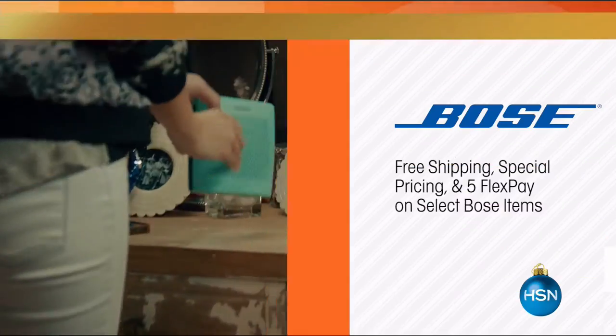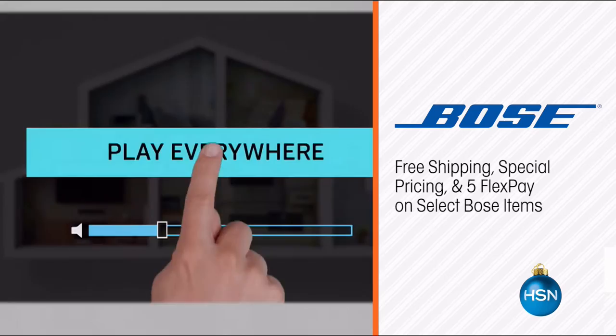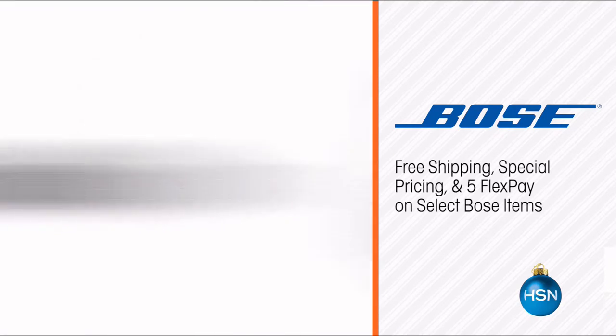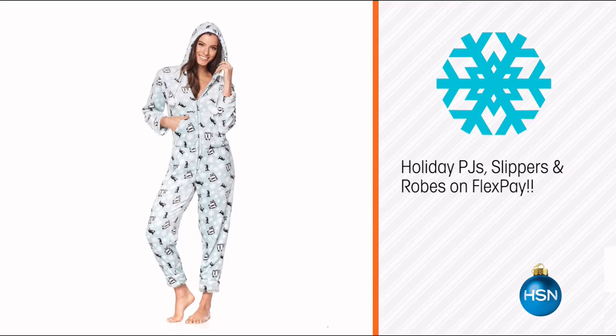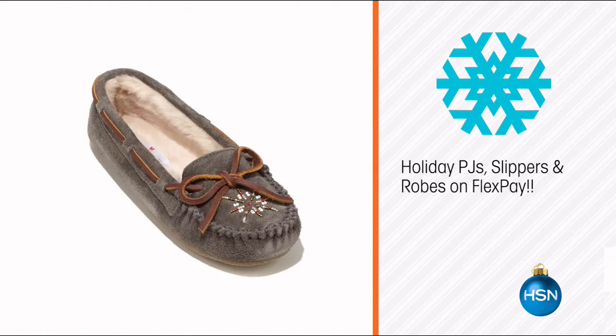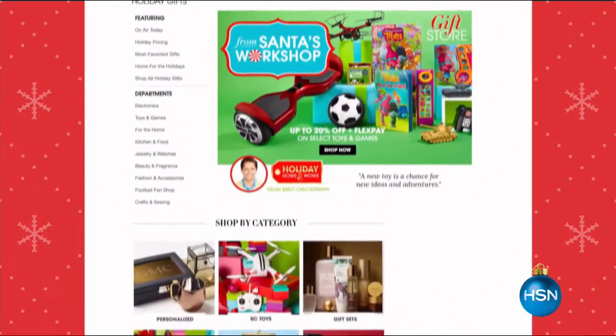HSN is your home for the holidays. Coming up this week: give the gift of perfect sound quality with Bose products, with free shipping, special pricing, and flex pay on select items. Plus treat yourself or a loved one to new holiday PJs, robe, and slippers on FlexPay. Go to HSN.com and search gifts for more.